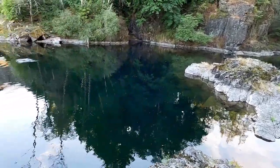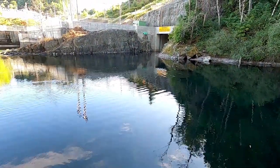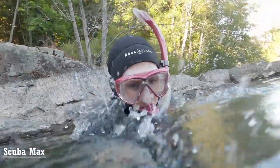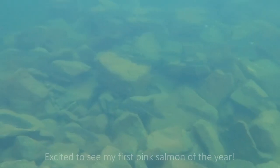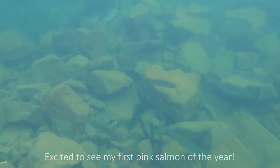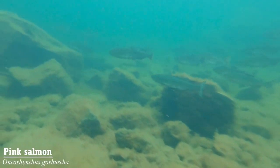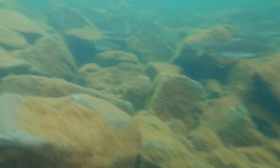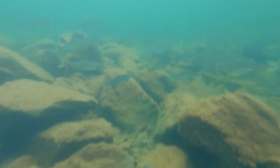You can often see schools of pink salmon here just from the shore. Time to jump in! The water was a bit dark because we came here in the evening and we were losing sunlight, so we'll come back on the weekend when the sun is out to get some better shots.